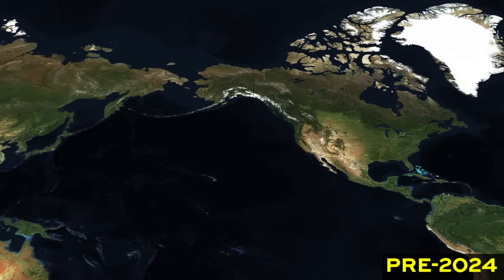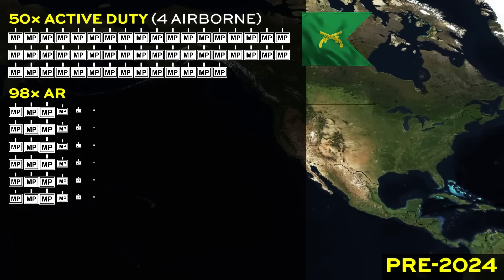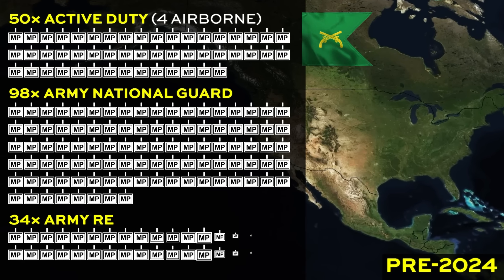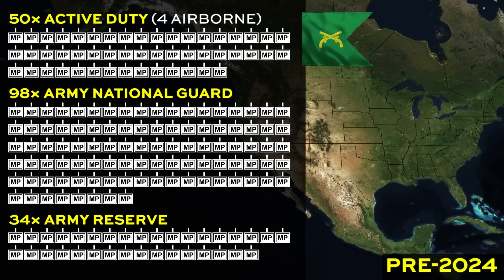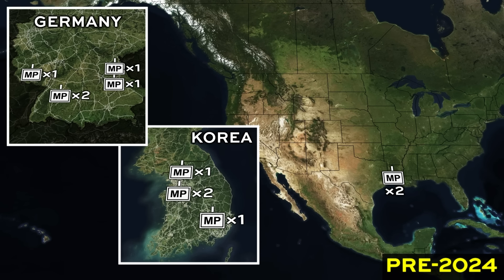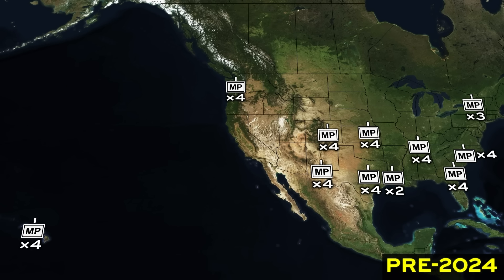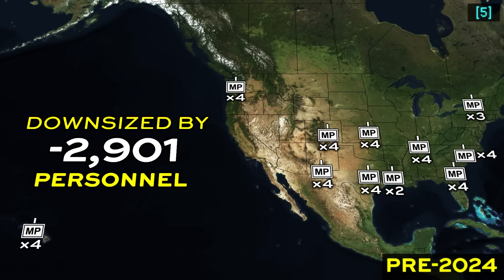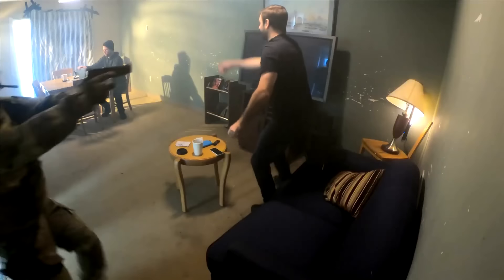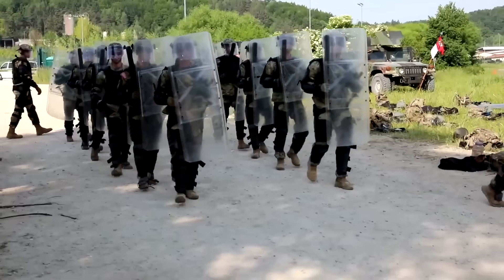Prior to 2024, there were 50 MP companies on active duty, including four airborne companies at Fort Liberty, 98 companies in the National Guard, and 34 companies in the Army Reserve. On the active side, this provided for five companies in Germany, four companies in Korea, two companies at Fort Polk, and four companies under an MP battalion at each divisional installation, except for the 10th Mountain which had three, and the 11th Airborne in Alaska which had none. The domestically stationed MP Corps is being reduced by 2,900 spaces, and it's unclear exactly how many combat support MP companies will remain, but based on available information, it will likely look like the following.